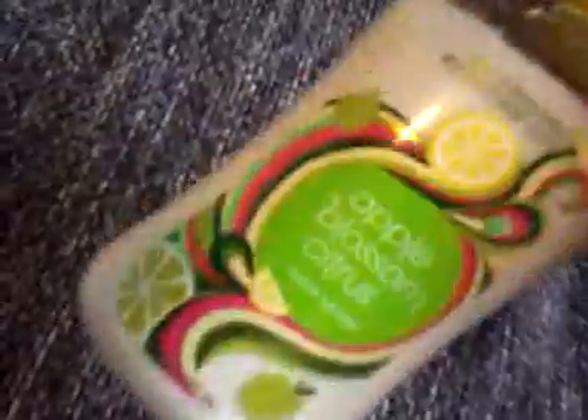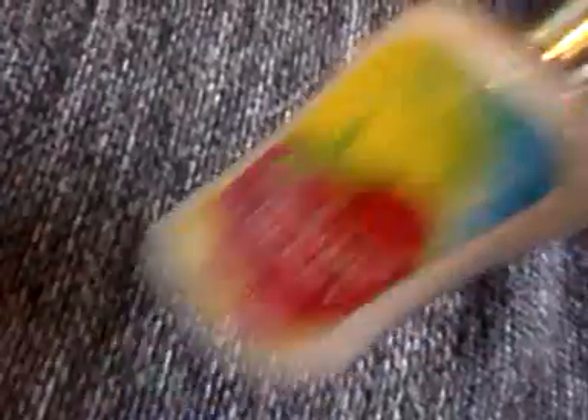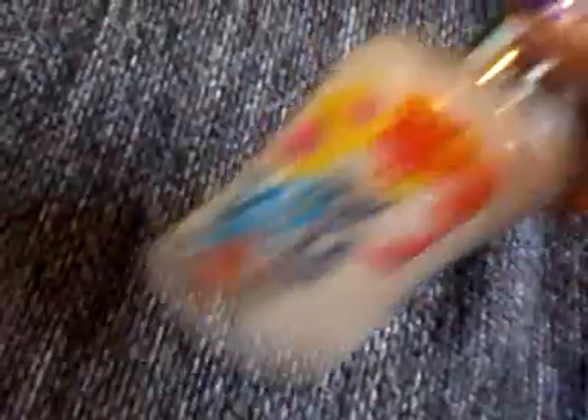I have Sweet Pea and it's almost gone — need to restock. I have the full size Apple Blossom Citrus. Into the Wild — I love this one, my niece got me into it. I've got Real Rum Berry — I love how the packaging is just purple. Sun Kickberry, and last but not least, Wild Apple Daffodil.